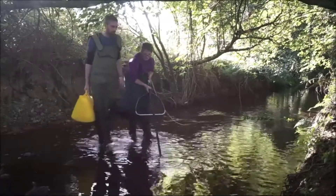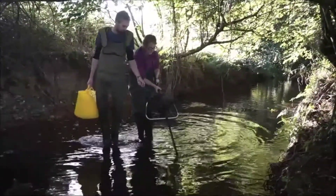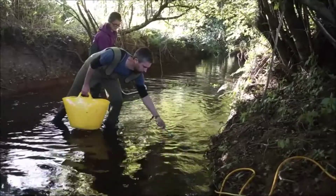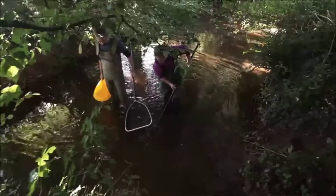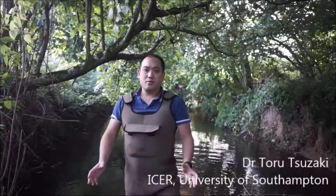A lot of people ask whether electrofishing hurts fish, and basically it doesn't. You just stun the fish so you can see them easily, catch them, weigh and measure them, and then put them back into the river once they've recovered. It's quite a harmless procedure.